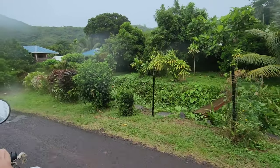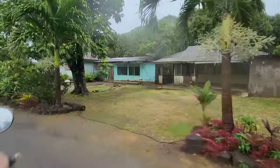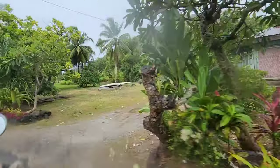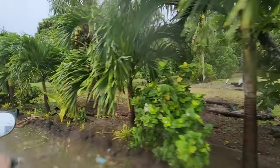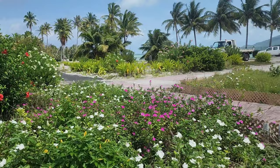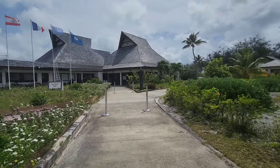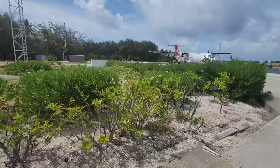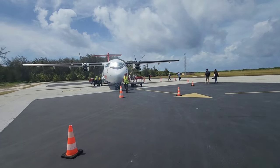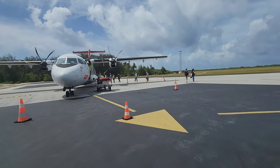Look at that mango tree full of mangoes — too bad you guys can't see it on video. One last look at this beautiful, very unique airport. This is it for Bora Bora — please see my other videos on the Intercontinental Thalasso and come back for more.